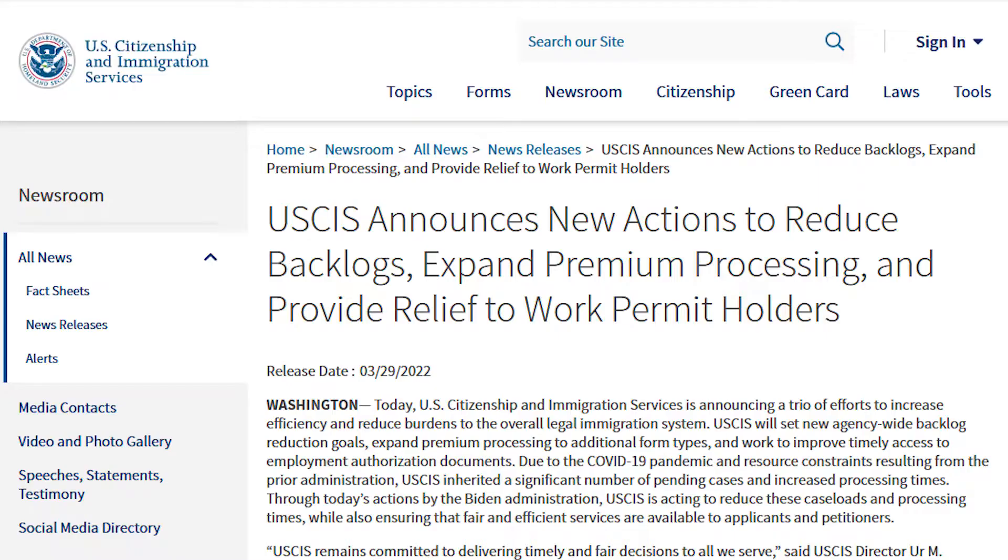The reason for this video is there was a recent announcement on USCIS.gov. The announcement is titled: 'USCIS announces new actions to reduce backlogs, expand premium processing, and provide relief to work permit holders.'